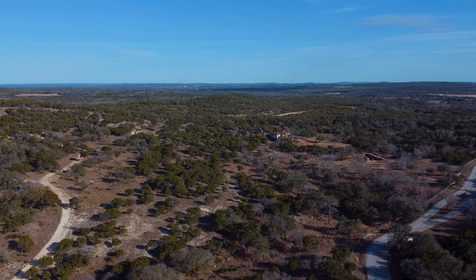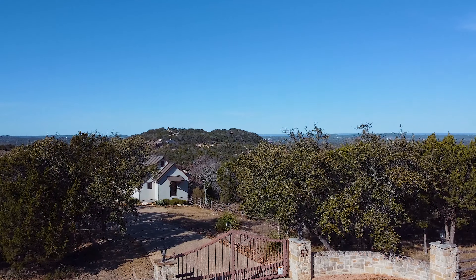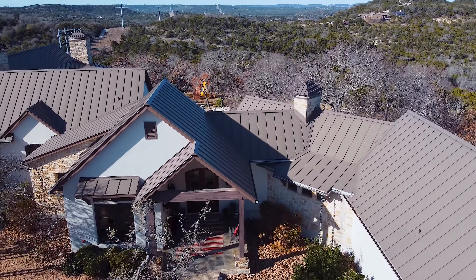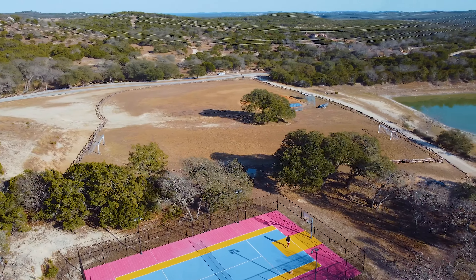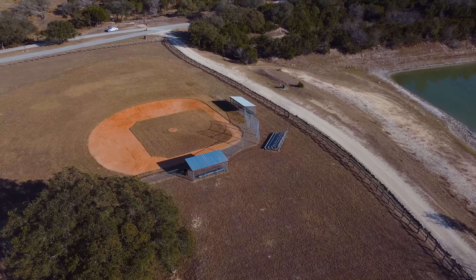Today we're at the hill country community of Estancia at Thunder Valley, just northwest of San Antonio. So many people want to live here because it's zoned to great schools and it's got amazing amenities such as a complete equestrian center, a fully equipped gymnasium, outdoor sports complex, skeet deck, and golf. The list goes on.